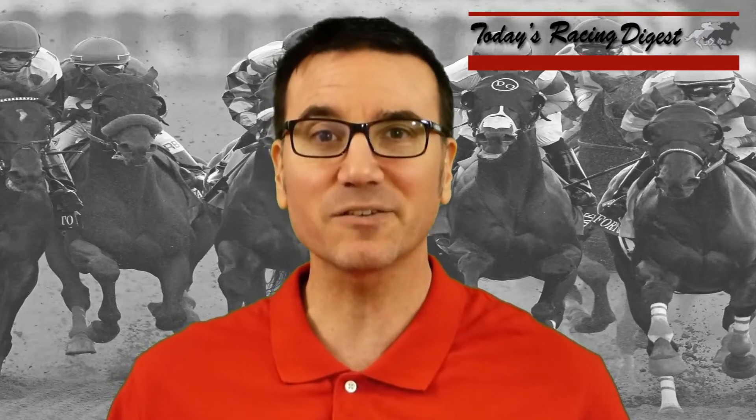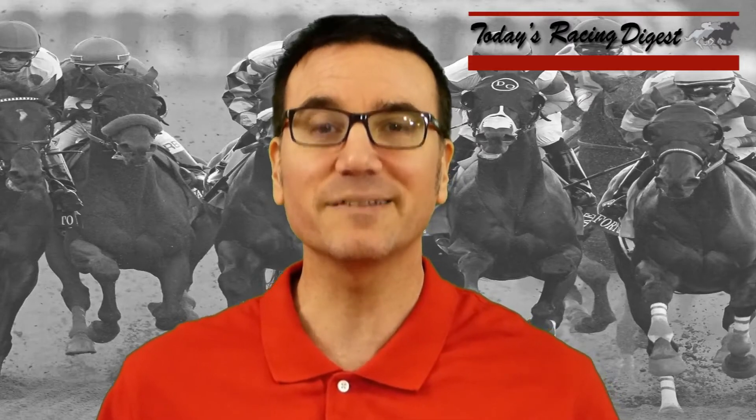It's a Grade 2. It's going to be the 6th race at Santa Anita Park on February 10th, for three-year-olds, seven furlongs on the main track — six-horse field.